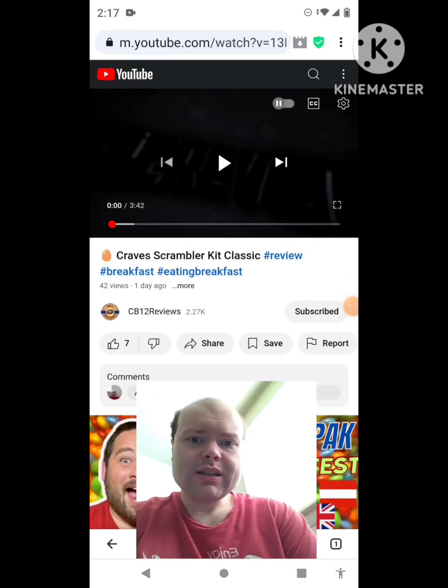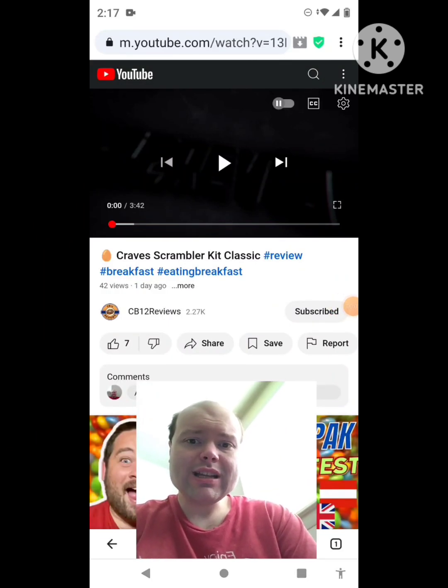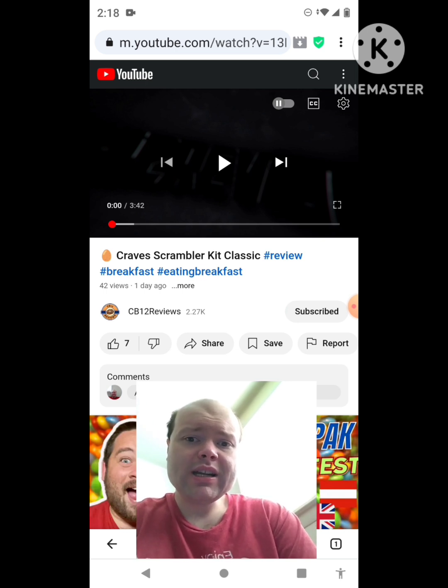Hey YouTube, it's Michael Lambert here. I'm back once again with another reaction video — reacting to CB12 reviews. In this video: Craves Scrambler Kit Classic.